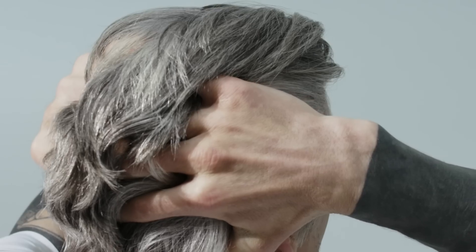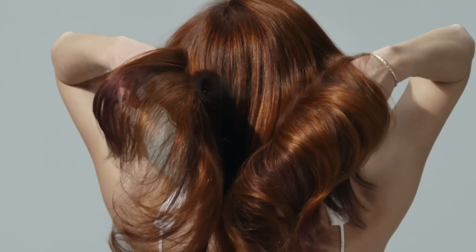A must-do for beautiful hair should start off with the proper shampoo and conditioner. Dualsenses has the ability to repair the hair, give amazing condition and shine, and really care and treat for your type of texture and hair need.